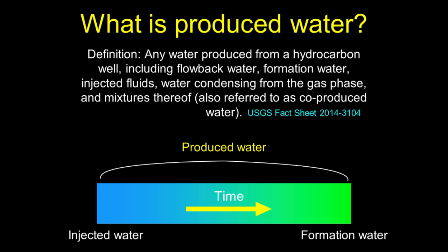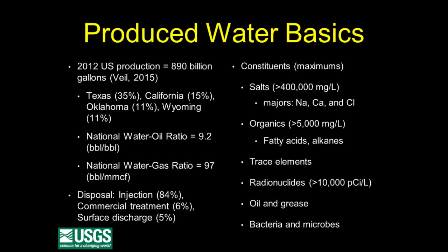Most people think about it this way: initially the water that comes out of a well is primarily the water that was injected for hydraulic fracturing. With time, you start producing formation water — water autochthonous to the unit you're in, or water that flowed in from adjacent formations. The most recent data we have is for 2012, when the estimate is we produced about 900 billion gallons of produced waters in the United States. The majority comes from Texas, California, Oklahoma, Wyoming, and Kansas. On average, for every barrel of oil you produce, you produce nine gallons of water.